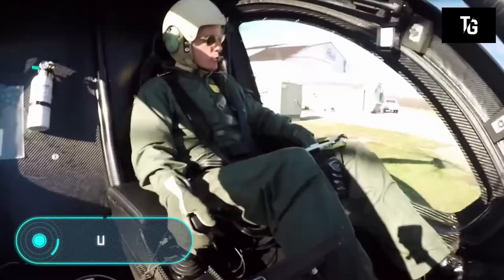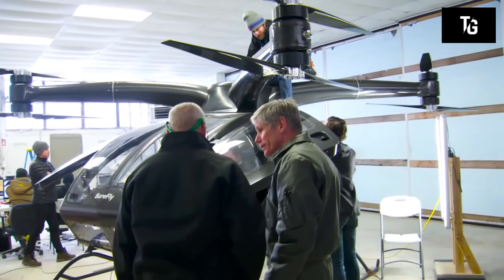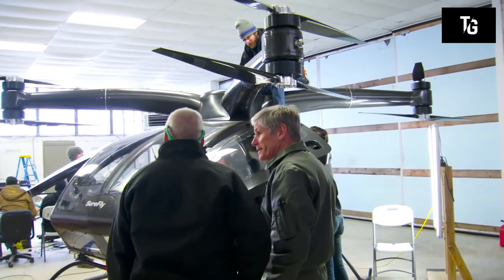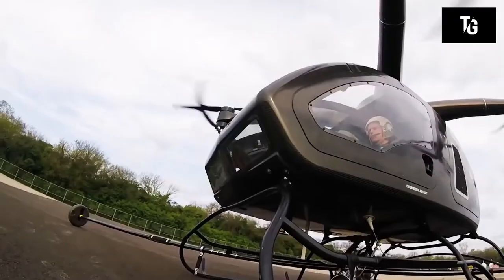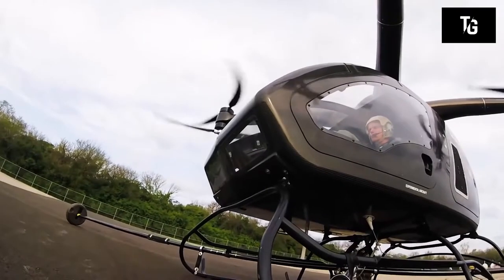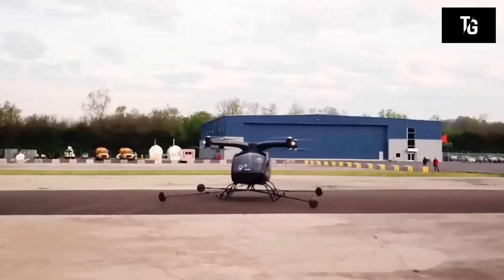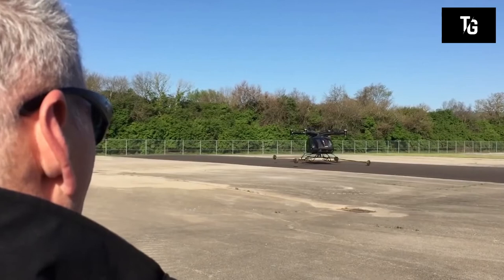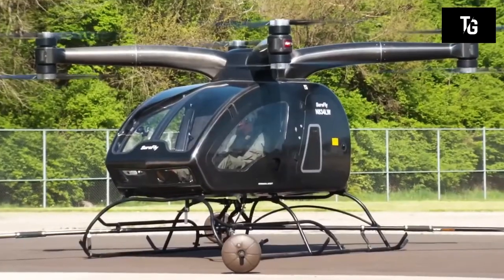The Surefly is one of the most ambitious projects from the company Workhorse, engaged in the development of electric vehicles. Surefly is a flying taxi which moves using a hybrid power plant, equipped with a gasoline generator with a capacity of 200 horsepower. According to the creators, this passenger drone can travel 112 kilometers and raise a load of 180 kilograms.